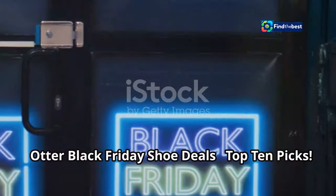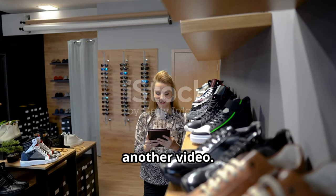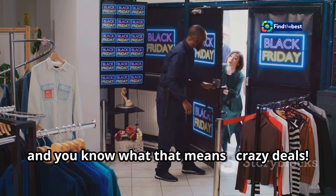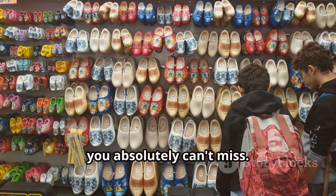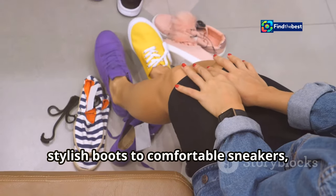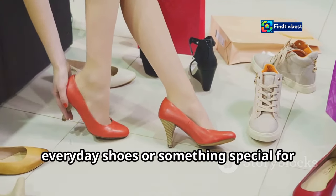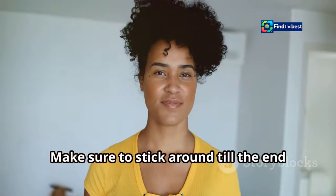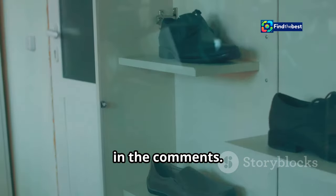Black Friday is just around the corner, and you know what that means — crazy deals. This year we're diving deep into Otter's shoe selection to bring you the top 10 steals you absolutely can't miss. We're talking about everything from stylish boots to comfortable sneakers, all at prices that'll make you want to click add to cart instantly. Make sure to stick around till the end for a special call to action and a survey in the comments. Let's get right into it.